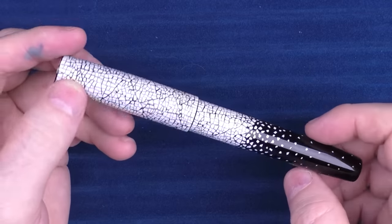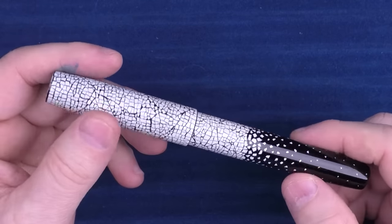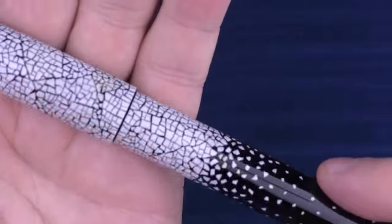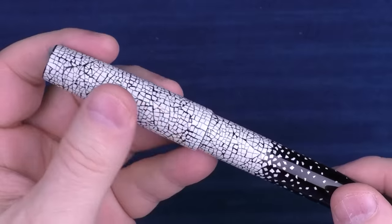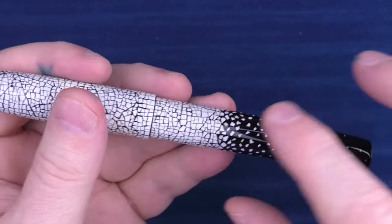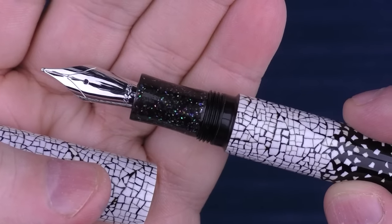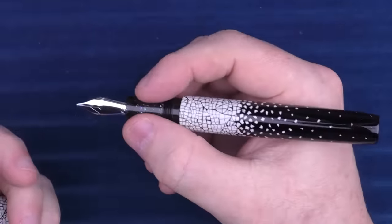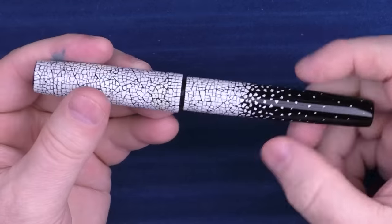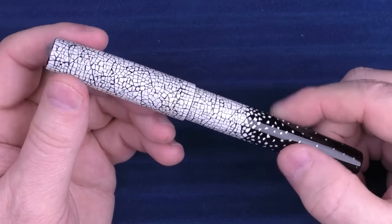Next up is a pen I purchased this year that I just love — it is the Mr. Cypress Eggshell 09. They make a number of different eggshell patterns; this one is called 09. I just think the eggshell patterning looks beautiful — I really like how it diminishes towards the end of the barrel. On the section they have some Raden flex elements as well. I upgraded to the gold nib so the pen would be that much more special. The artisanship and time that went into creating this is mind-boggling.